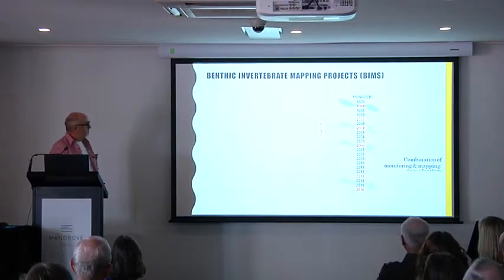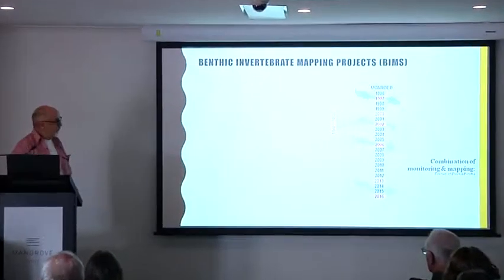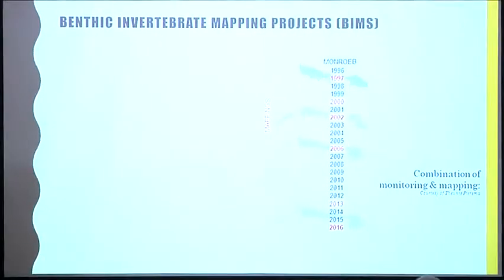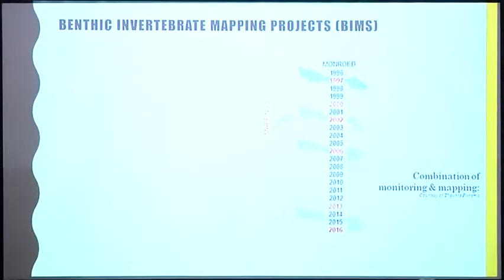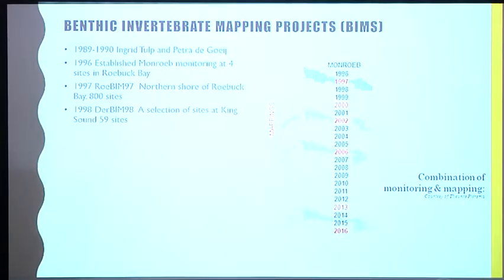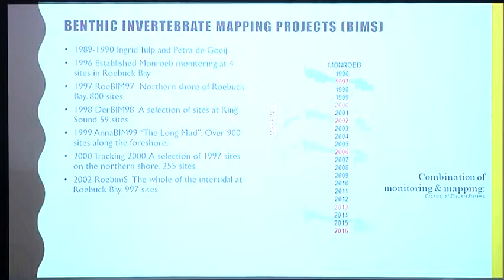In the early days up until 2005, those samples were processed and sent to the Netherlands — Petra Degraaf did the identifications and reported up to 2005. 2016 was an opportunity for us to put together all the data and bring it all together. 1999 was 80 Mile Beach. In 2002 we did the whole of the bay, and in 2006 we repeated 1997 — 532 sites.